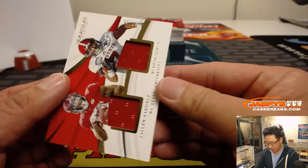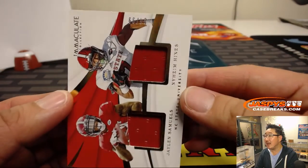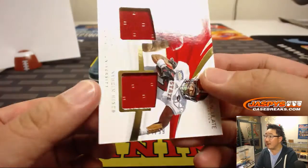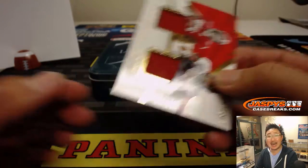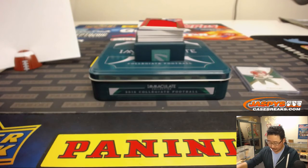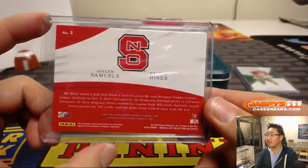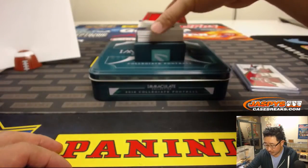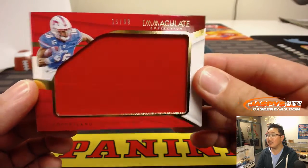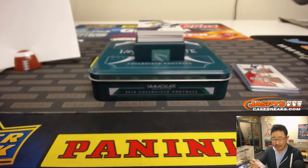There's Jalen Samuels, there's Nyheim Hines — both North Carolina State guys — and that is 4 out of 99. Number four, Preston on the board with that dual relic. Big relic here, 15 out of 99 — Cortland Sutton, number five, that's for Stephen Kay.